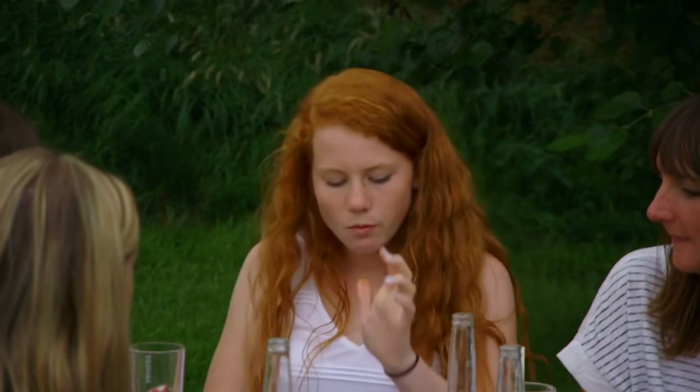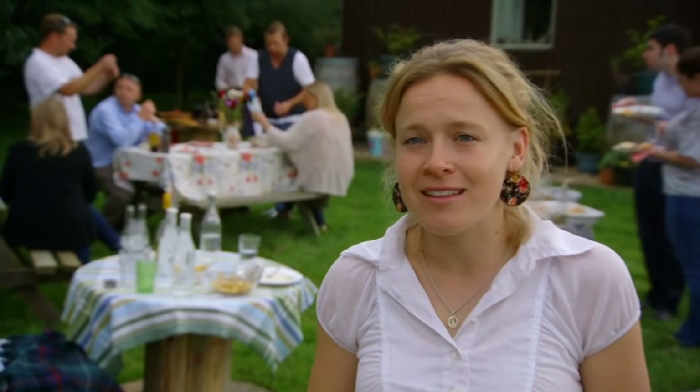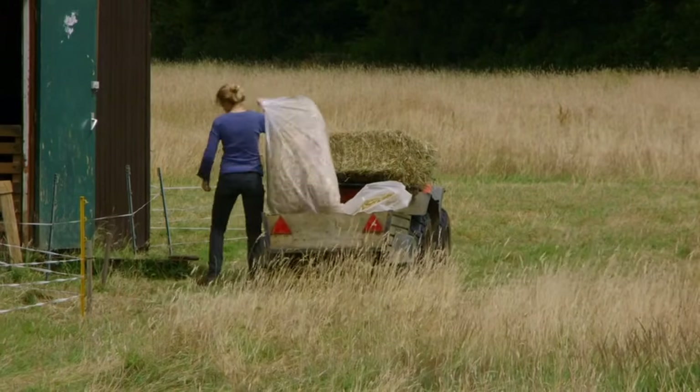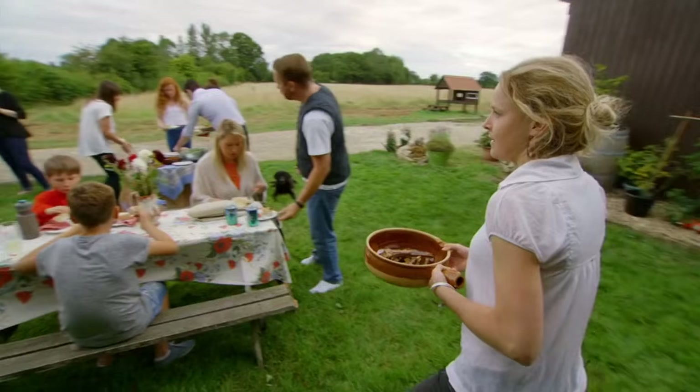The best satisfaction of the whole process is watching people eat it and enjoy it - especially the kids as well. If they'll try something a bit different, then the adults have got no excuse. Lizzie's turned her dream of running a goat farm into a reality. On the taste front it looks as though Billy the Kid is a winner too.